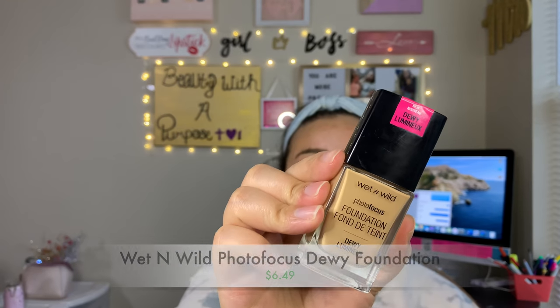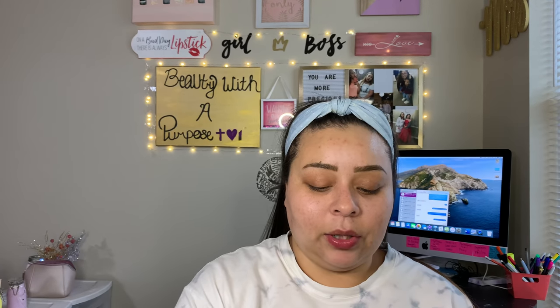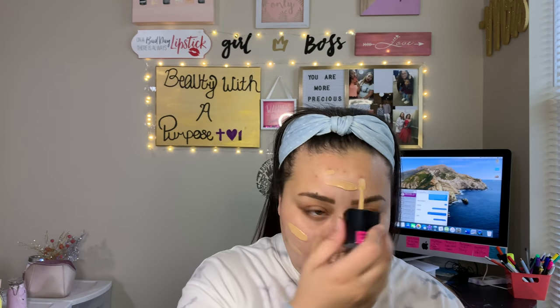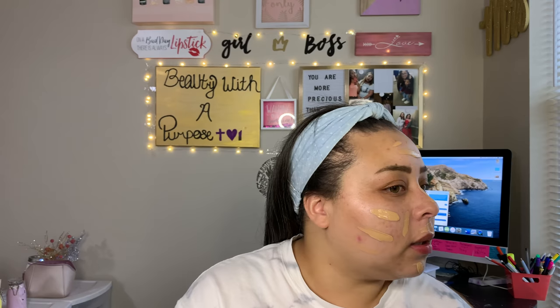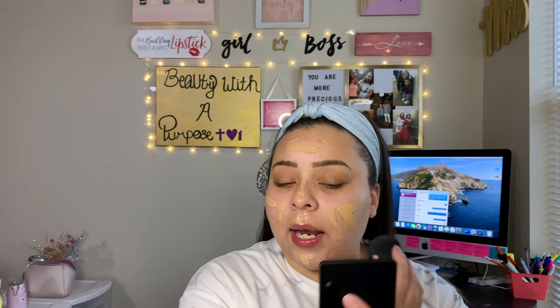The next thing I go in with on my everyday makeup days is I go straight in with foundation. I'm using my Photo Focus Foundation, the dewy one, in the shade Cream Beige, and I'm just going to apply this on my face. I kind of have a lot of little breakouts going on right now — I think it was time to wash our pillowcases and blankets, so that's what I'm doing today. Now I'm going to go in with my favorite sponge, just my Dollar General sponge, and we're going to blend that in.